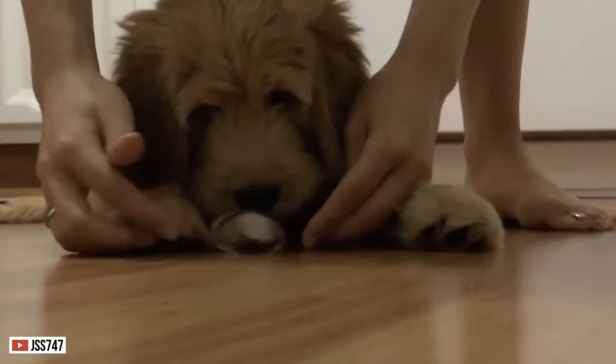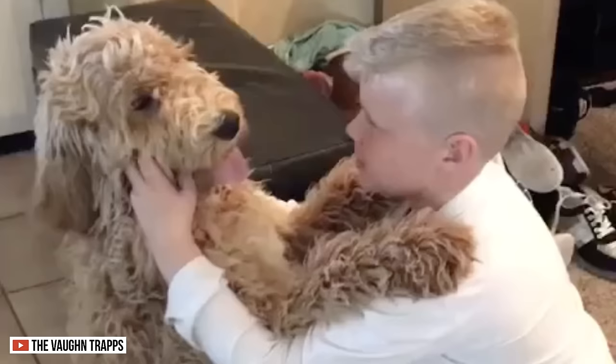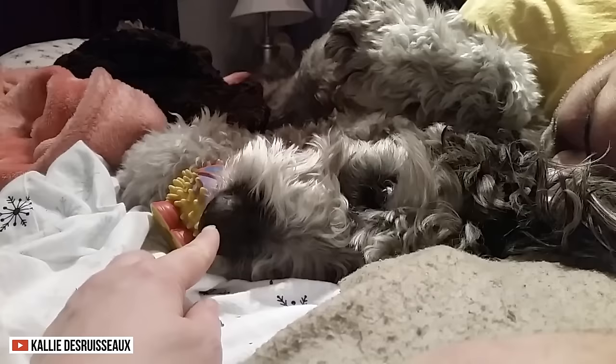Both these creatures have wondrous traits. Whatever you choose, I'm sure the Labradoodle and the Goldendoodle will do everything in their power to make you happy. With their gentle and affectionate nature, these are two of the best dogs to have in a lifetime.